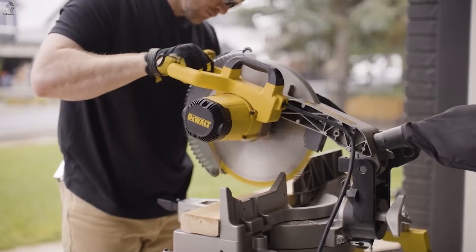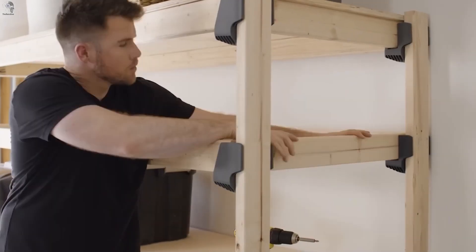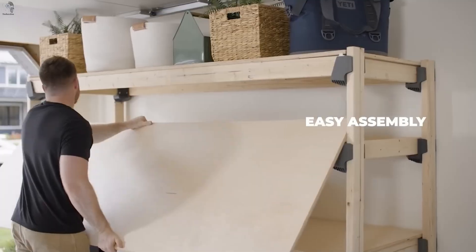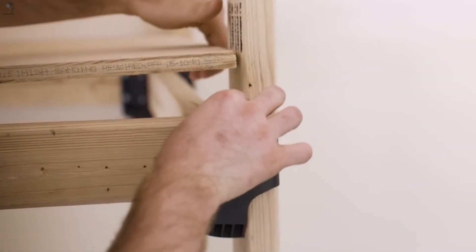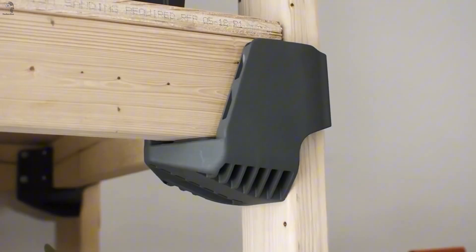No complex tools, no constant realignment. The fasteners snap into place, forming a rigid frame in minutes. Each shelf can handle serious weight — up to around 150 kilograms. Strong enough to trust, simple enough for anyone to assemble.